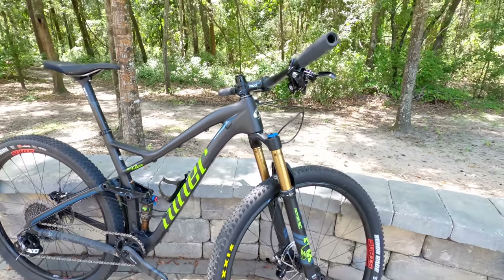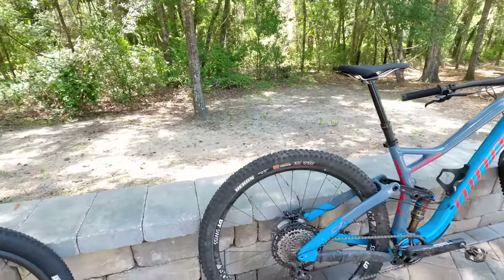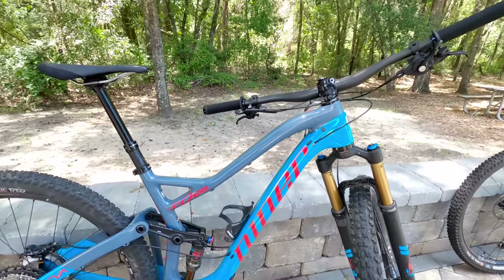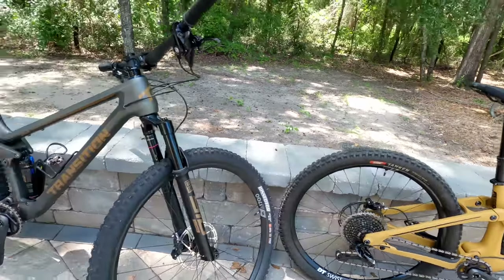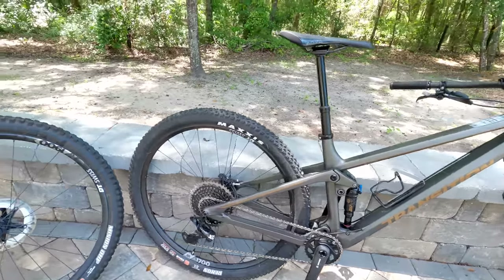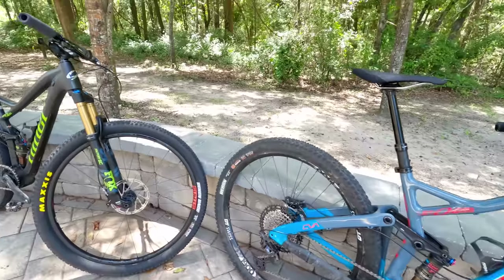One last thing: my height, because I know people are going to ask — I'm a little over five feet eight inches, or about 173 centimeters. All the mountain bikes shown in this video are mediums, and the Niner RLT9 RDO is a size 53. That is the 2020 version of my bike fleet. I'll put links to videos I've made on these bikes below if you want to check those out. Thanks for watching.